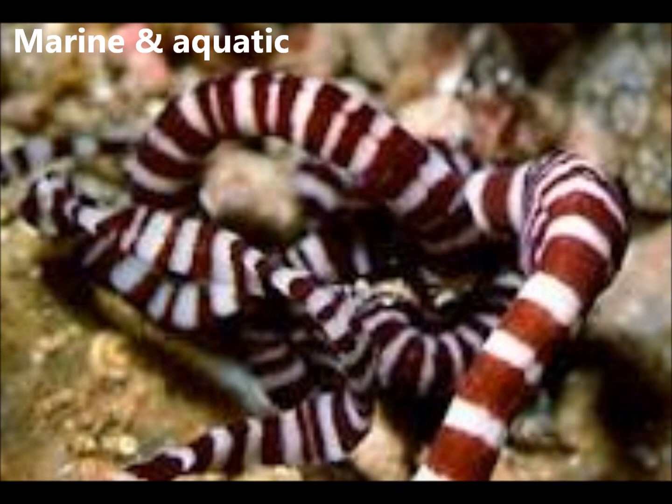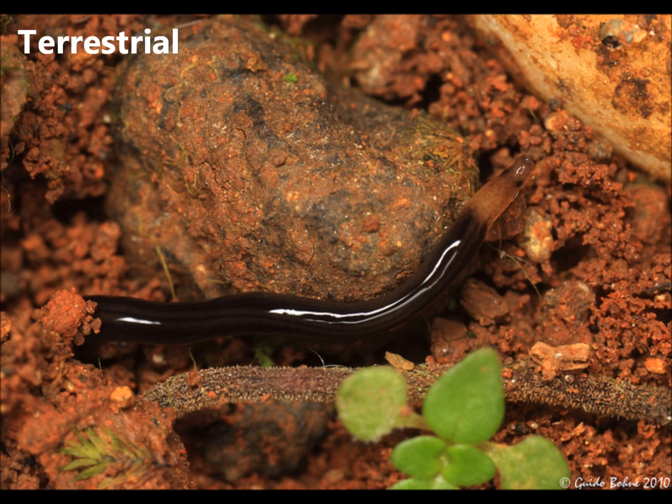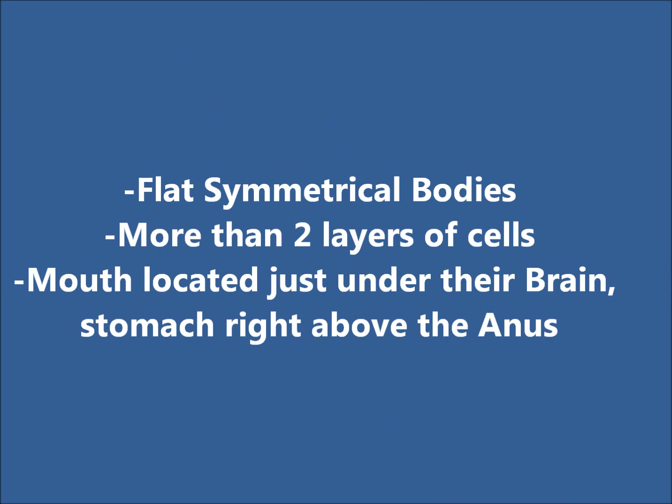There are about 1,400 species, most of which live in the ocean, but some are freshwater and some live on land. Most ribbonworms are under 20 centimeters and only a few millimeters wide, with flat symmetrical bodies.